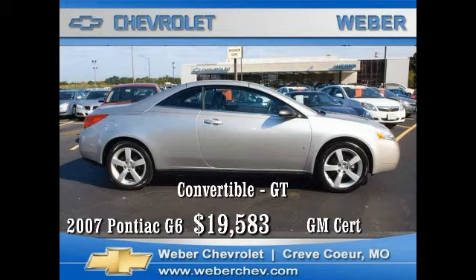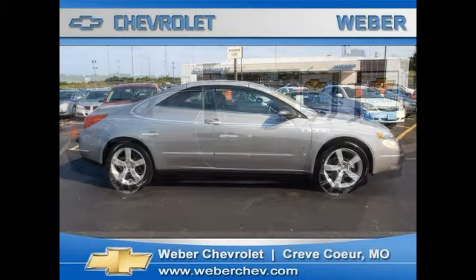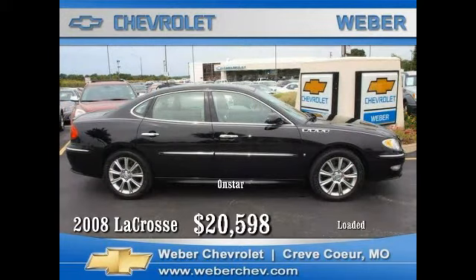adjustable floor pedals, power locks, mirrors and windows, six-way heated power seats, spoiler, aluminum wheels, AM/FM stereo Bose sound system with XM radio, plus the security of four-wheel disc brakes. Come in today, retract the roof, and start enjoying this car now for just nineteen thousand five hundred and eighty-three dollars.